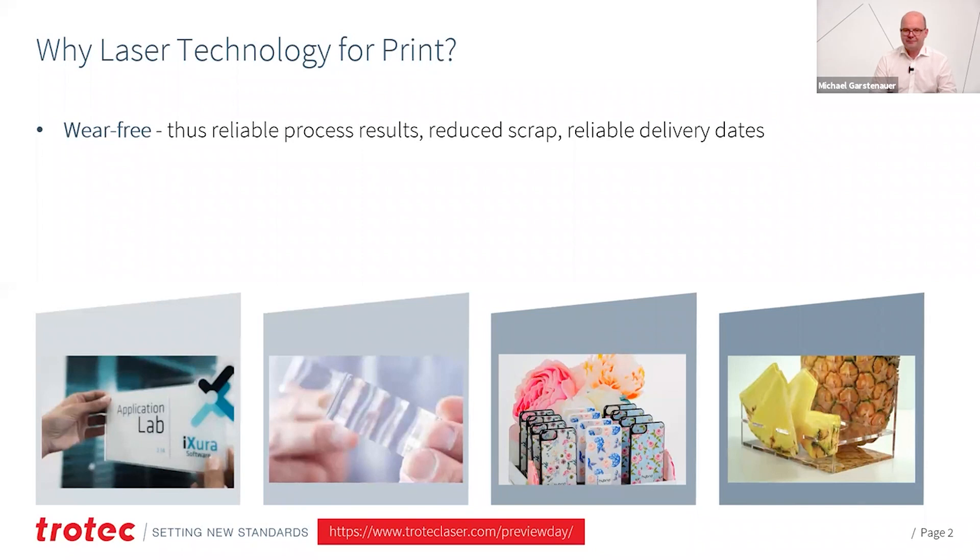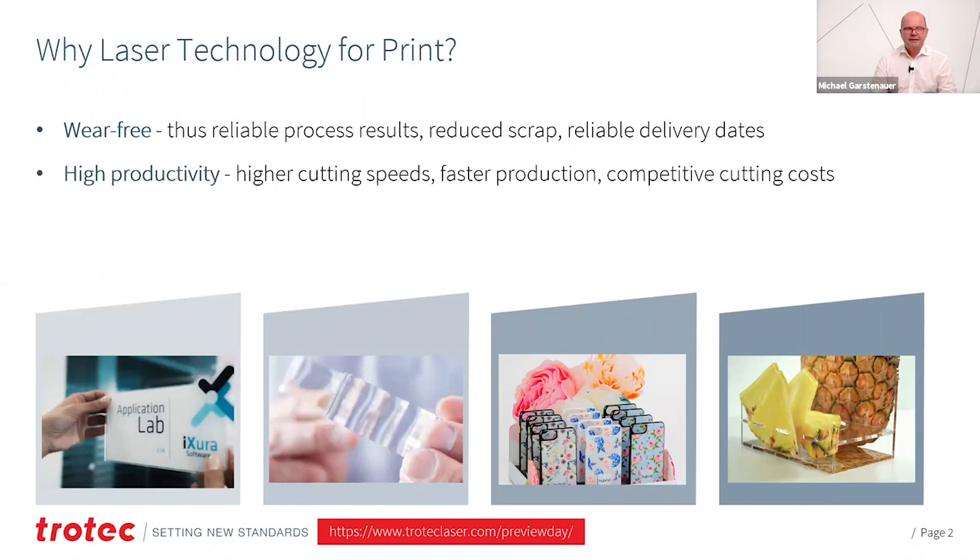You reduce your scrap because you don't have waste materials and you can keep your deadlines. Laser technology is highly productive. The cutting speed is much higher than with other technologies. You can produce faster and your costs per part are reduced.